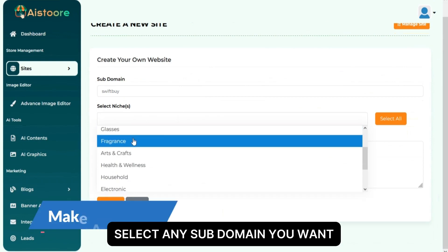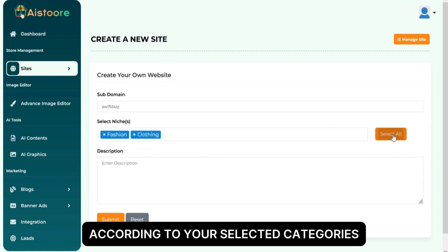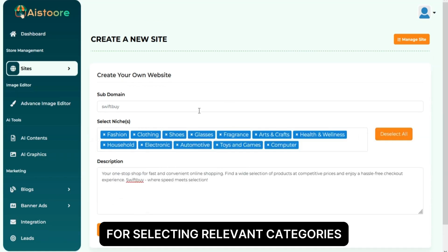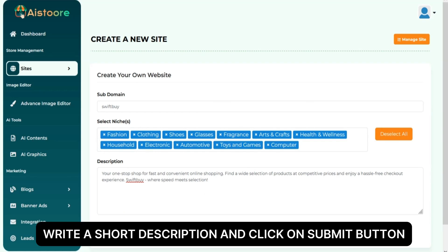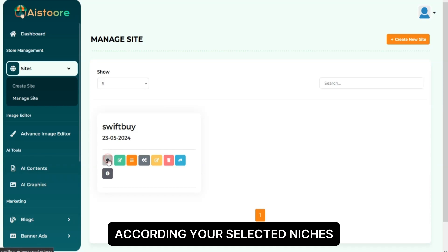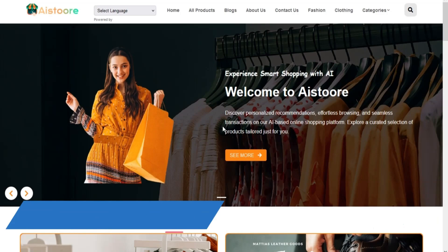Select any subdomain you want and then select the niches you want. The AI will add products to your shop according to your selected categories. Click the select all button for selecting relevant categories. Write a short description and click the submit button — it will build your store and add relevant products according to your selected niches. Within a few minutes, your Amazon affiliate store will be ready with thousands of products.